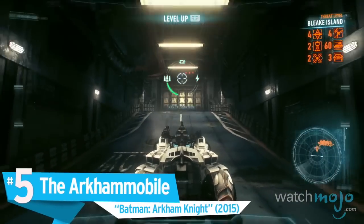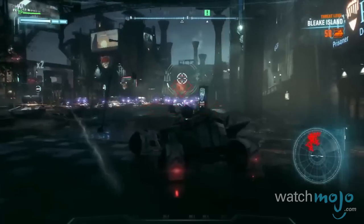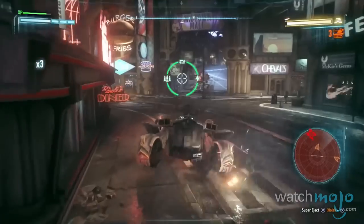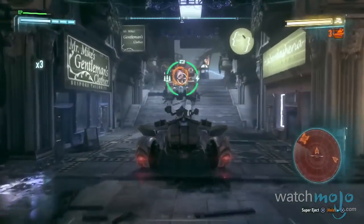Number 5, the Arkhammobile, Arkham Knight. While this beast may have overstayed its welcome in the video game, there's no denying how awesome it really was. Taking cues from Nolan's film trilogy, this new version of the vehicle from the acclaimed video game series received major upgrades from previous rosters.